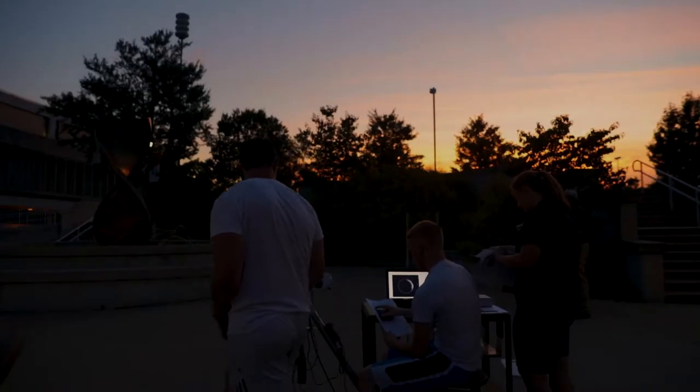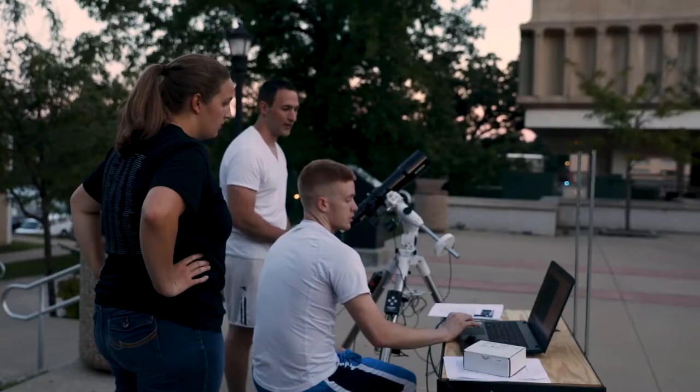My sophomore year, one of our professors, Dr. Hill, came to some of the students and said that we were going to be part of the Citizen KATE experiment — the Continental America Telescopic Eclipse Experiment. Basically, during the eclipse we got to use a telescope to take pictures of the solar corona, and the pictures that we got are going to be part of a huge movie that they're putting together about the corona during the eclipse.